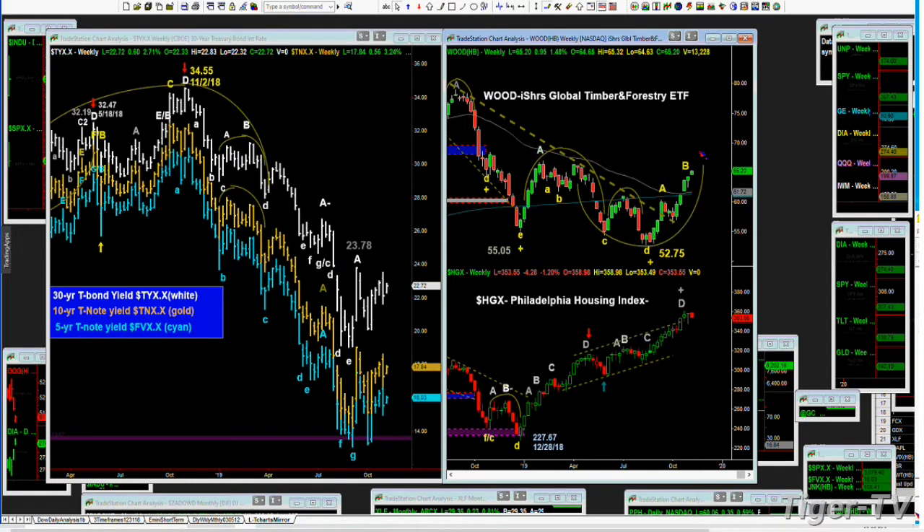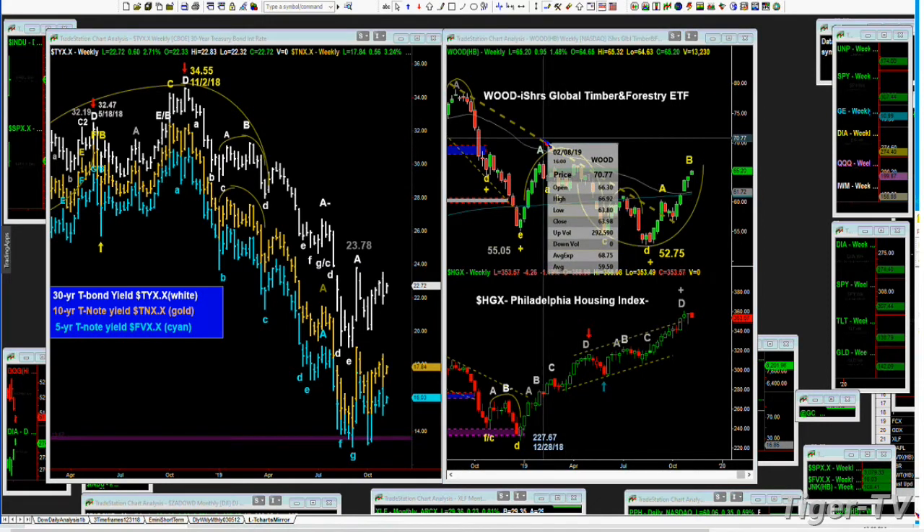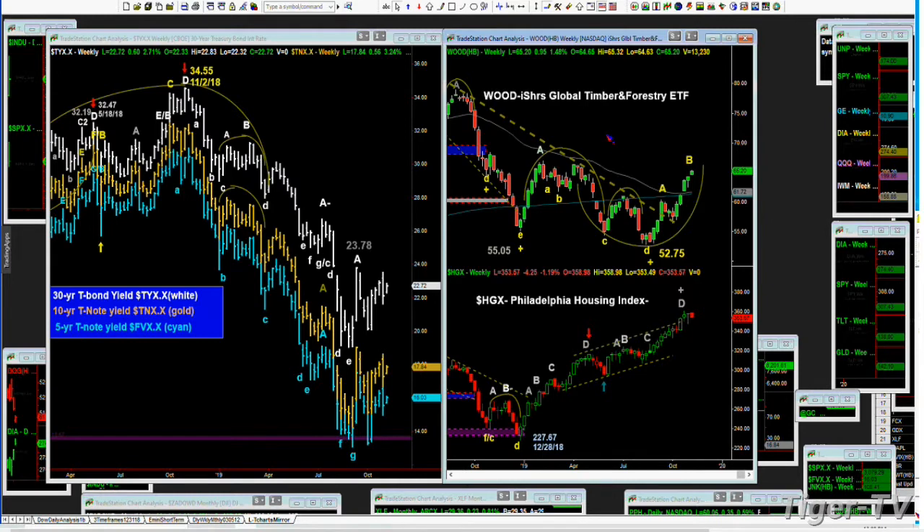Number two is WOOD — the IHS Global Timber and Forestry ETF, which I put into the category of copper because it's international. There's been fabulous activity. The high made all the way over here, peak A minus, back in the week of February 8th, 2019, was 66.92. Today's high is 65.32. We'll see if that's tackled and broached in leg B. That'll be really important because you went to a lower low and now a high high — it could be an engulfing period. It's a very positive thing to be closing above that after all this time.